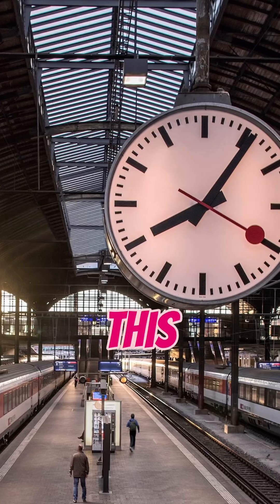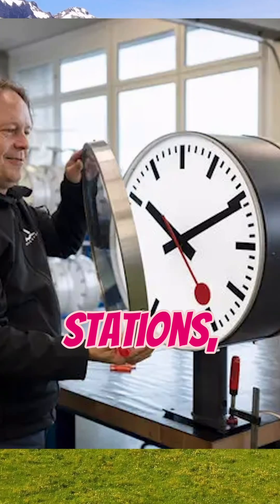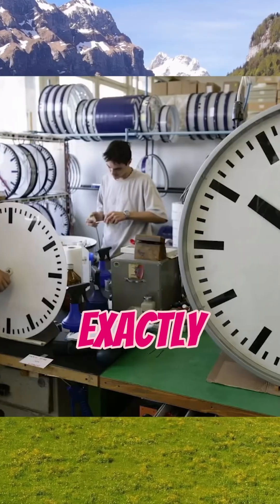But why? This isn't a glitch — it's related to Swiss engineering genius. Created in 1944 by Hans Hilfiger for the Swiss railway stations, this stop-and-go moment ensured every clock in all the stations jumped to the next minute at exactly the same time.